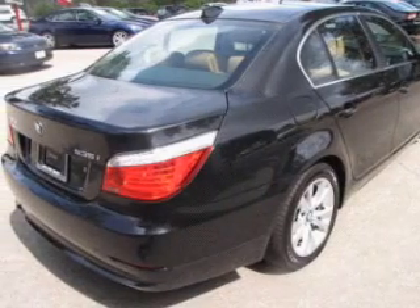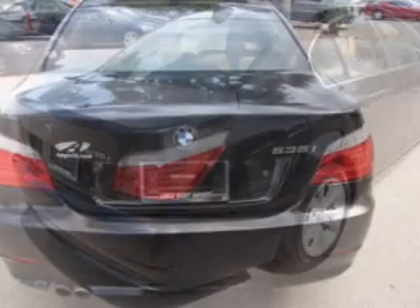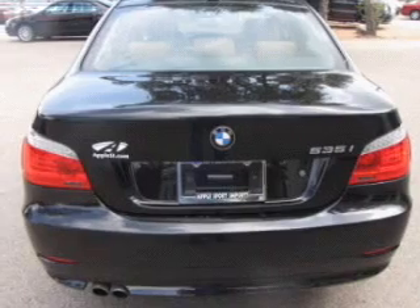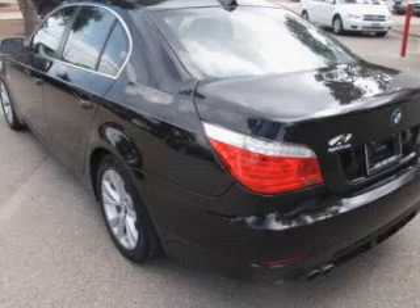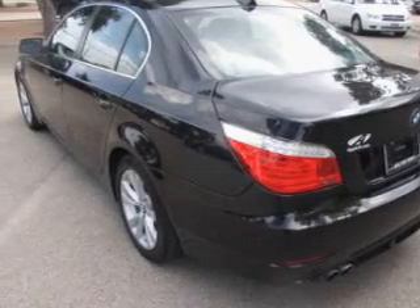Treat yourself to a premium sound system. You will appreciate the safety feature of anti-lock brakes. Enjoy the comfort of dual temperature controls. Let the outside in with a built-in sunroof, and memory settings are one of many features.